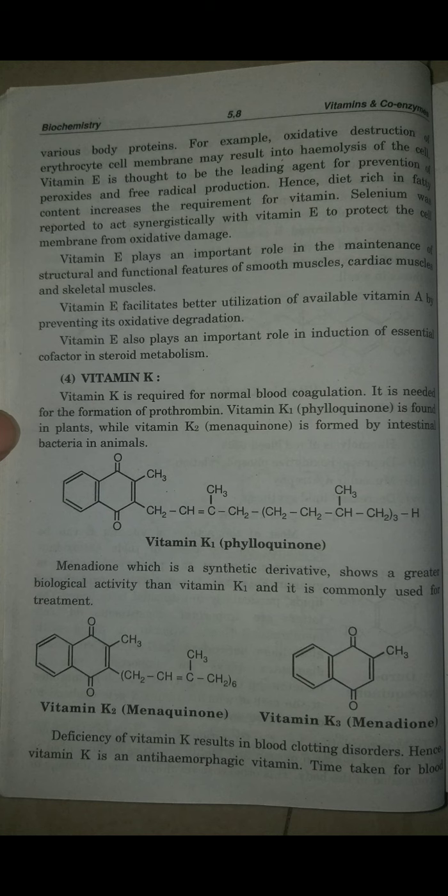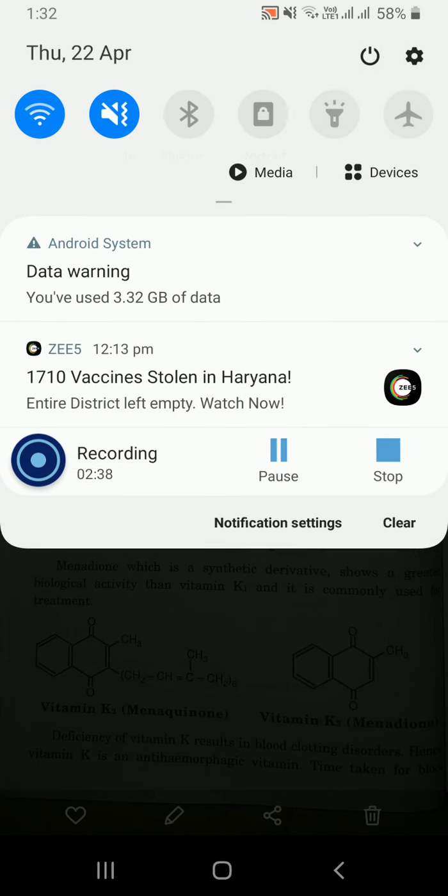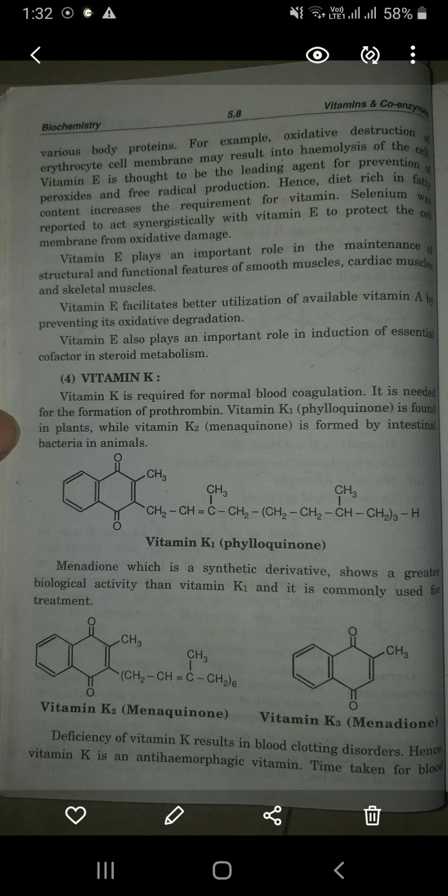Vitamin K is needed for the formation of prothrombin, fibrinolysis, and fibrin formation. A fibrin clot layer is prepared over a wound and the blood is closed. Vitamin K1 is found in plants, while vitamin K2 is formed by intestinal bacteria in animals.